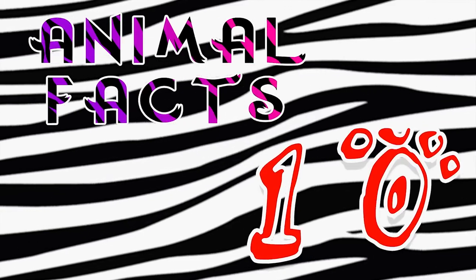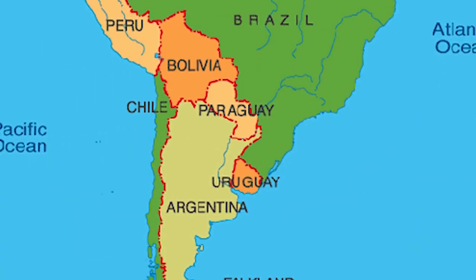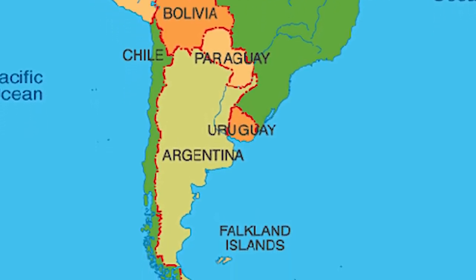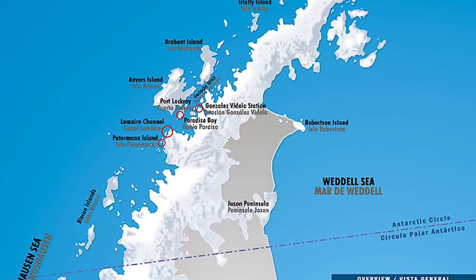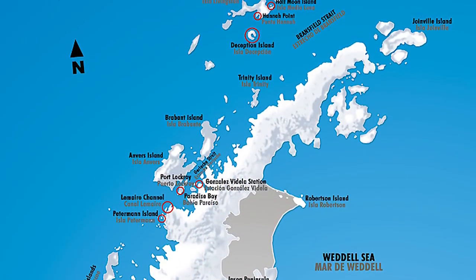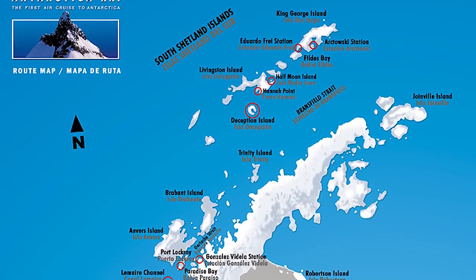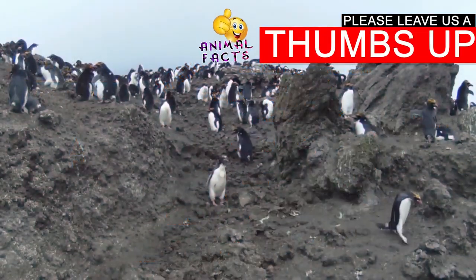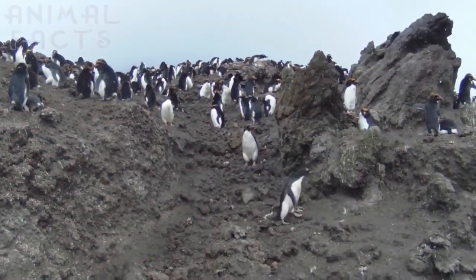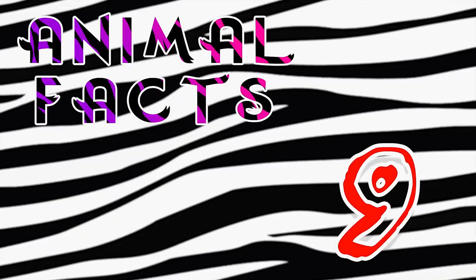Fact 10. The habitat of the Macaroni Penguin ranges from the sub-Antarctic Peninsula, including Southern Chile, the South Orkney Islands, South Sandwich Islands, South Georgia, and the Falklands, to the Antarctic Peninsula, including Mainland Antarctica, South Shetland, Heard, McDonald, Crozet, Prince Edward, Marion, Bouvet, and Kerguelen. When it's time to forage for food, they prefer to eat out, traveling north to the islands near Australia, Southern Brazil, New Zealand, and South Africa.